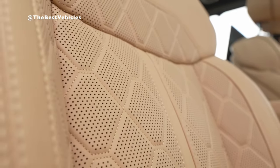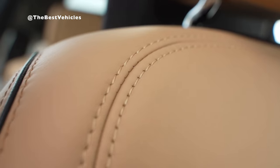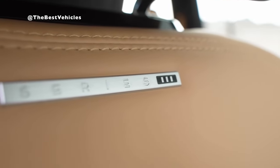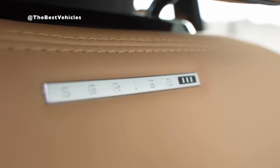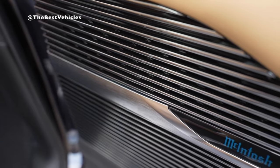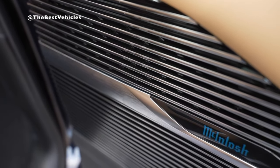Second-row passengers in the Grand Wagoneer have 30 inches of total screen space at their disposal, with a 10.25-inch comfort display screen housed on the center console located between the two captain's chairs. Each second-row passenger also has access to their own 10.1-inch entertainment touchscreen with the available rear-seat entertainment system, which features independent streaming capabilities from major content providers.